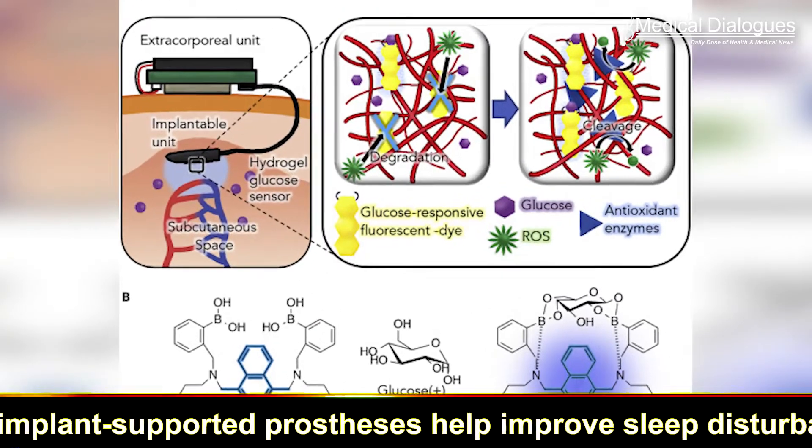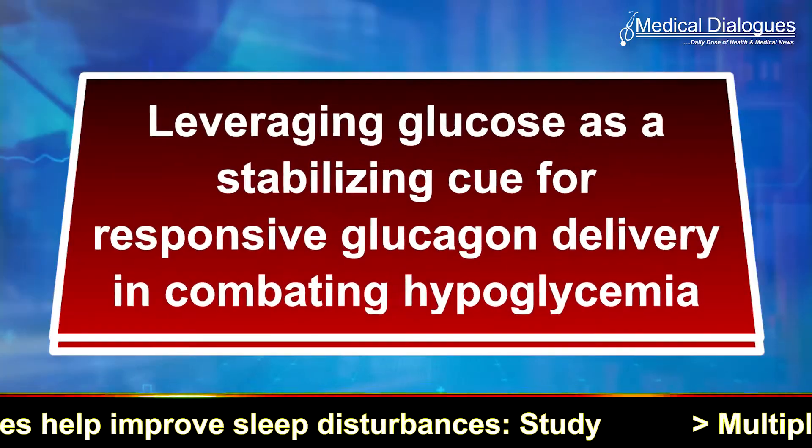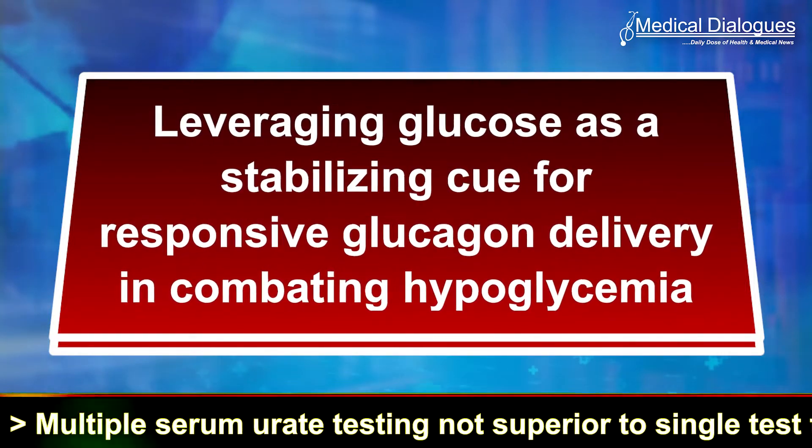This general strategy points out to a new paradigm in glucose-responsive materials, leveraging the concept that glucose can act as a stabilizing cue for responsive glucagon delivery in combating hypoglycemia.